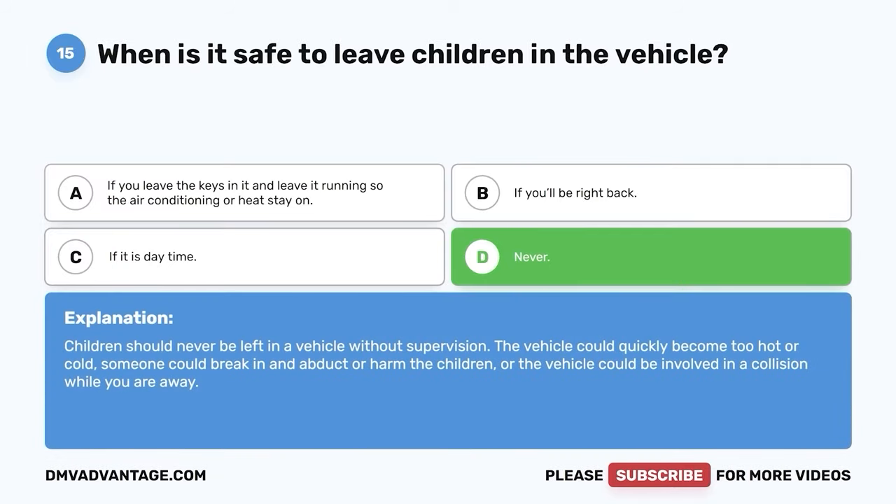Question 48: Which of the following items can affect your ability to drive safely? The correct answer is D — all of the above. Alcohol, marijuana, and other illegal drugs affect your ability to drive safely. Over-the-counter medications such as Benadryl, which can cause drowsiness, also affect your ability to drive safely.